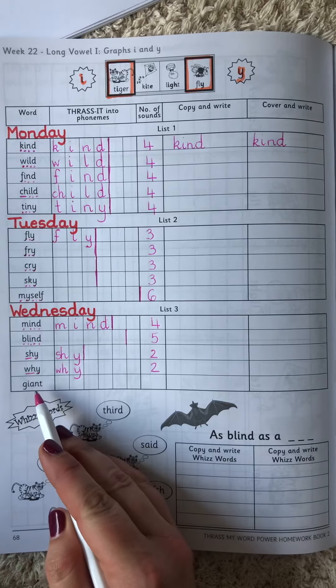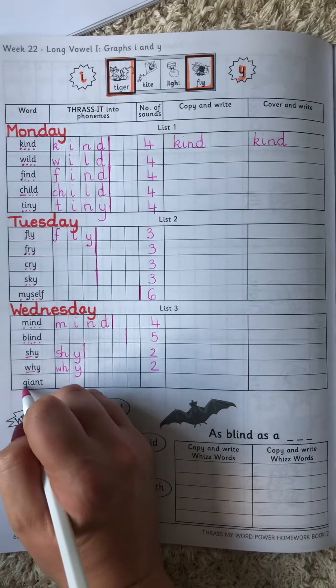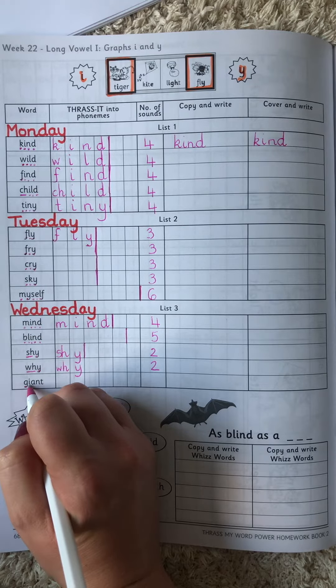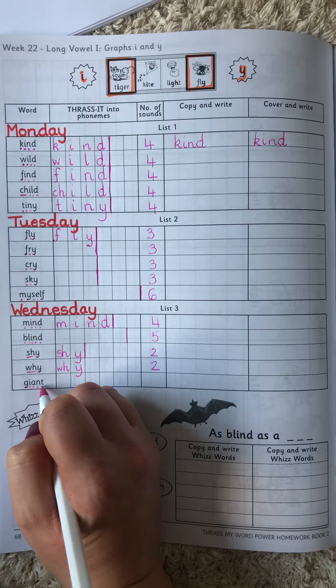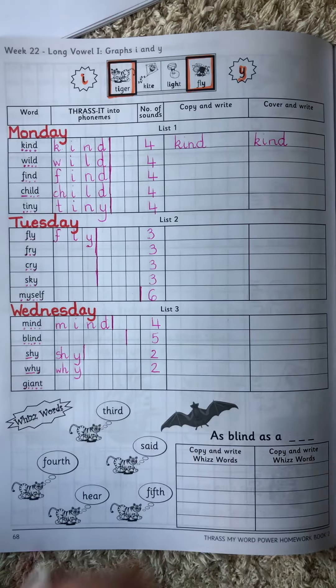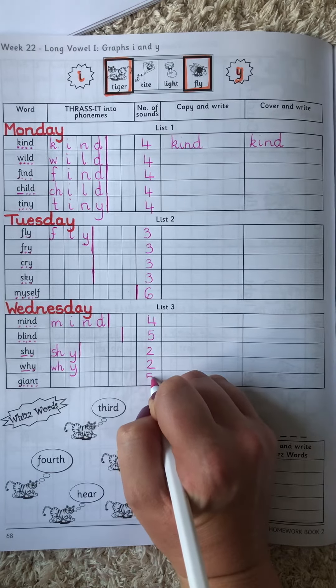The last one for today is giant: J, I, A, N, T. Giant. We have one, two, three, four, five sounds there.